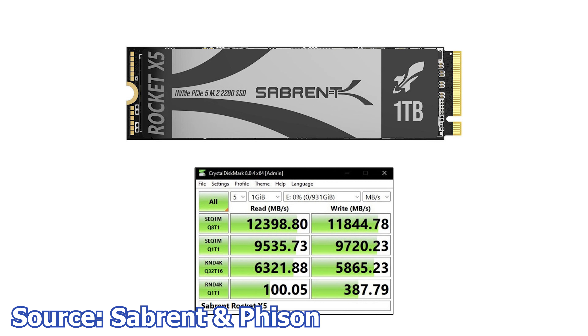Next, Sabrent and Phison have been working together to deliver a record-breaking PCIe Gen 5 M.2 SSD. The Sabrent Rocket X5 Gen 5 SSD is a next-gen M.2 SSD that is already in the testing phase and has delivered upwards of 12 GB per second of speed. The goal of the company is to develop a Gen 5 SSD that can break through the 14,000 MB per second limit.